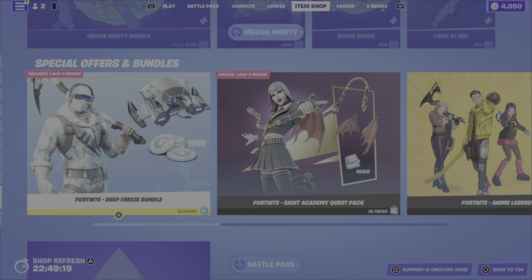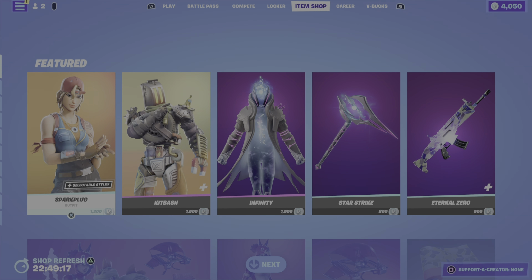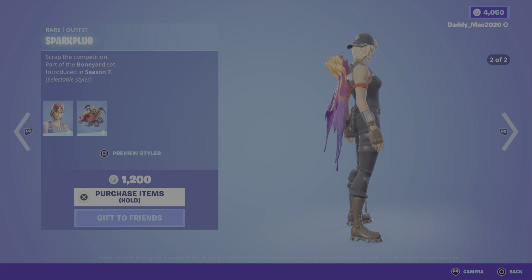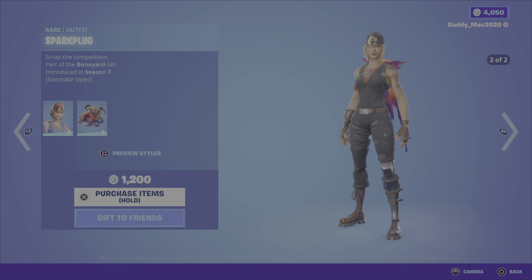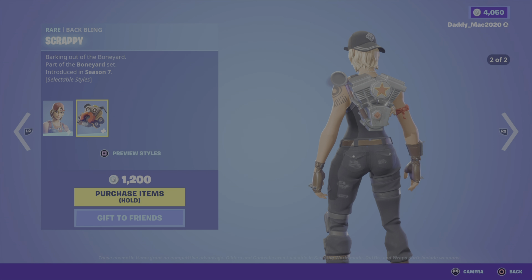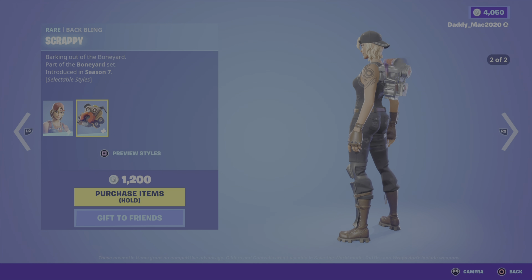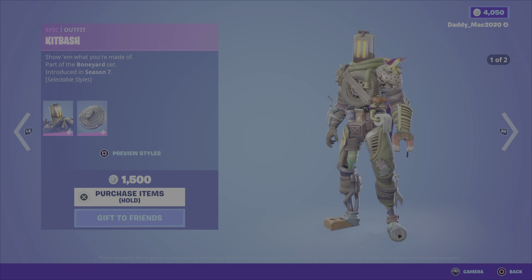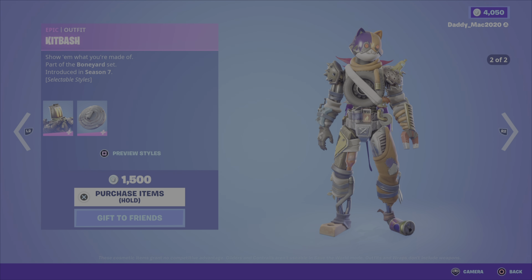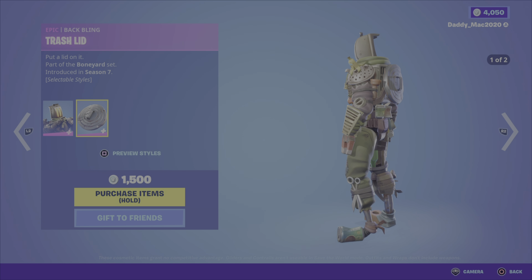On to the rest of the item shop review. In the featured item category we have the Spark Plug outfit from the Boneyard set, season seven — has two outfit styles and comes with the Scrappy back bling, which also has two styles, for 1200 V-Bucks. We have the Kit Bash outfit, also from the Boneyard set, with two different styles and comes with the Trash Lid back bling for 1500 V-Bucks.